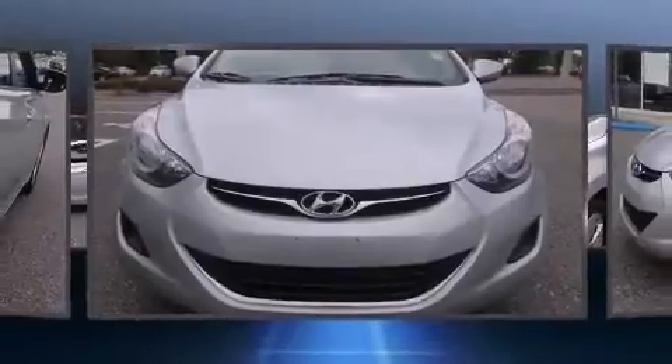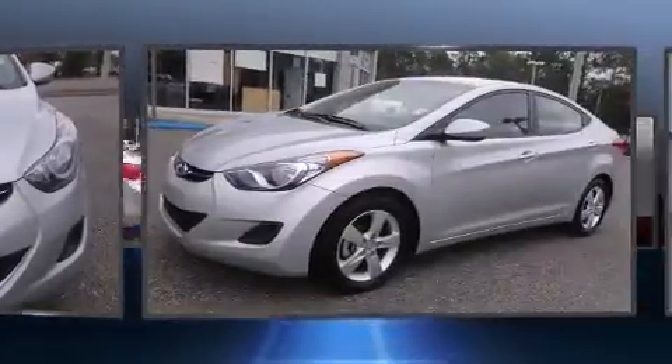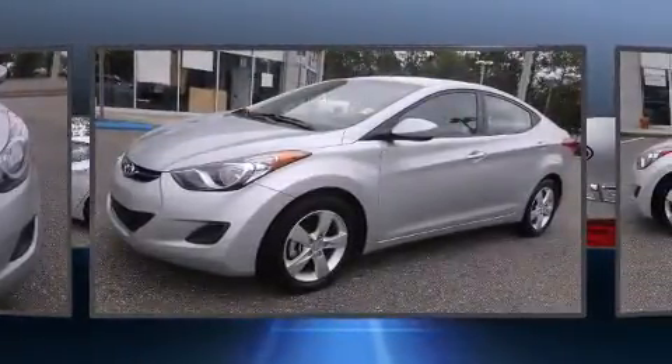Come test drive this 2013 Hyundai Elantra. It features a front-wheel drive platform, an automatic transmission, and a 1.8-liter four-cylinder engine.